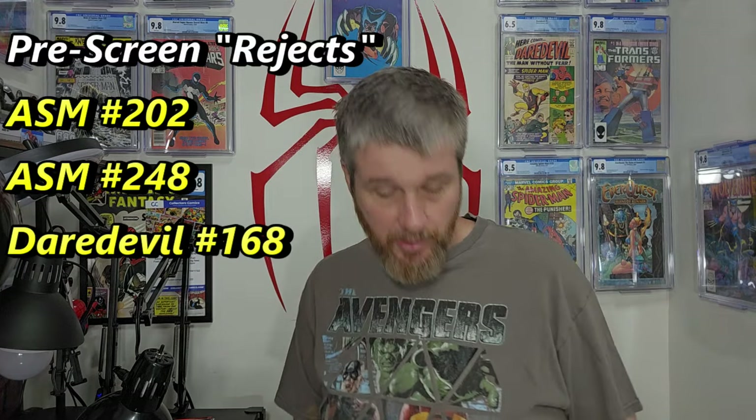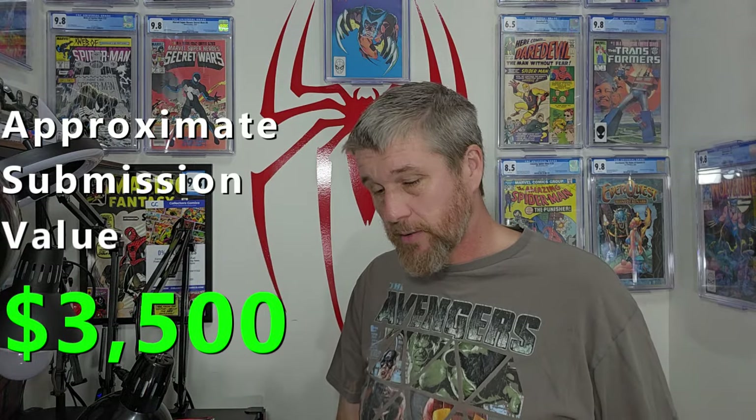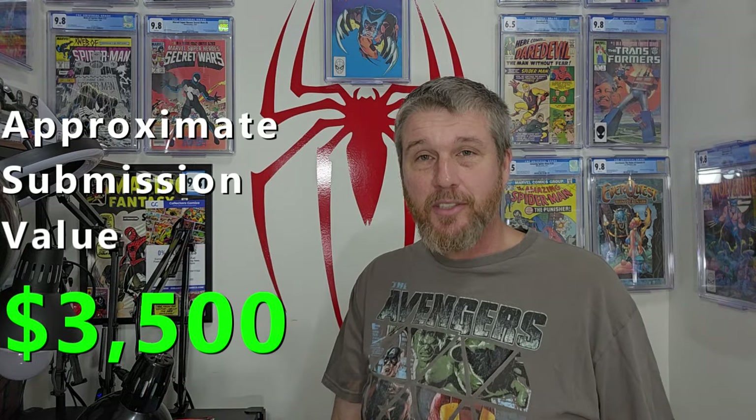I did have three raw books come back — not sure which ones they were. I think I had a valuable Daredevil in there, though I don't remember which one. I'll probably just submit that as a regular submission now, because it has enough value in the 9.6. So that's it for today — stay nerdy, thanks for watching, and I'll see you in the next video.